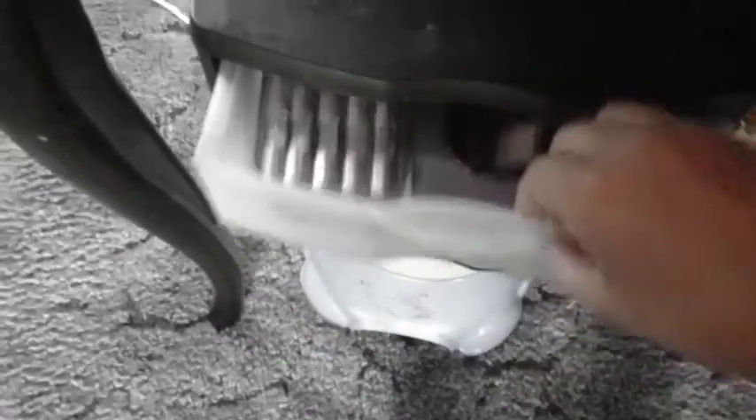Next, I'm just going to be blending that in with my finger. I find blending it with your finger is a lot easier — it just works better. Then I'm going to take the Wet n' Wild Full Coverage powder and put that all over my face.